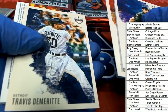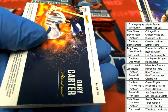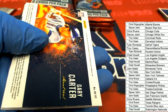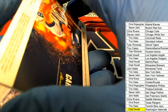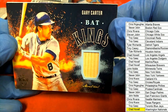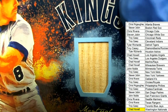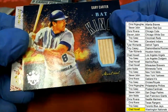Our first hit out of the box break is Gary Carter — an Expos Gary Carter. That means this goes to the Nationals owner, Chad H. It's going to be a hit for Chad. Let's take a look. It's a Bat Kings card from one of the legendary catchers of baseball, Gary Carter. Nice — that is hit number one.